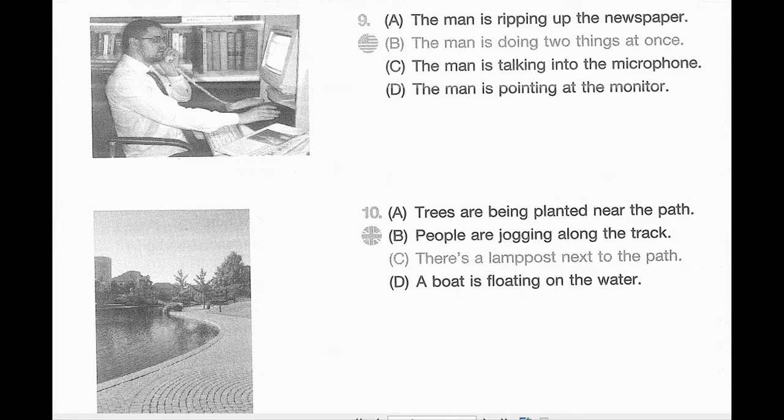Number 10. Look at the picture marked number 10 in your testbook. A. Trees are being planted near the path. B. People are jogging along the track. C. There's a lamppost next to the path. D. A boat is floating on the water.